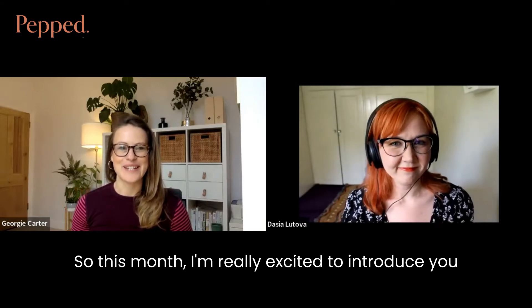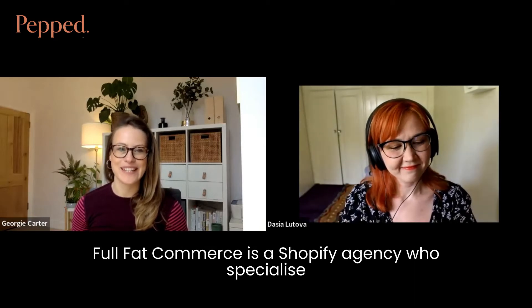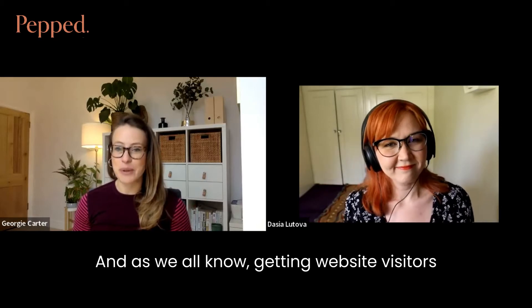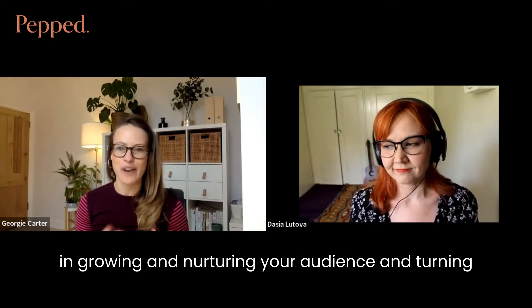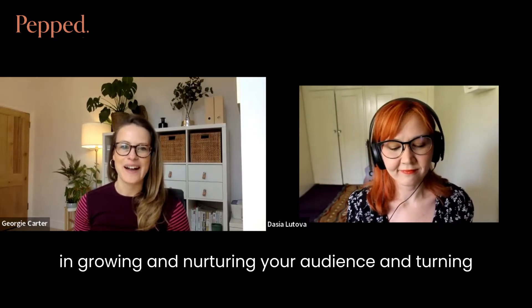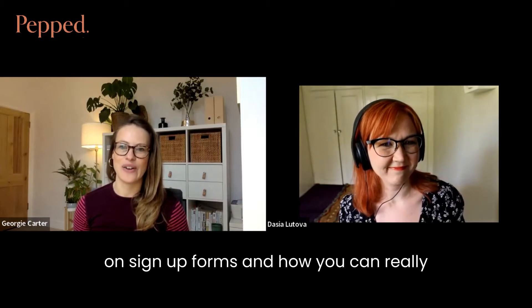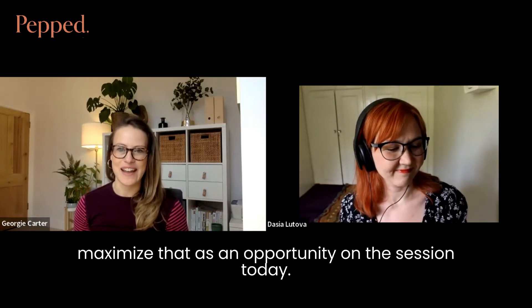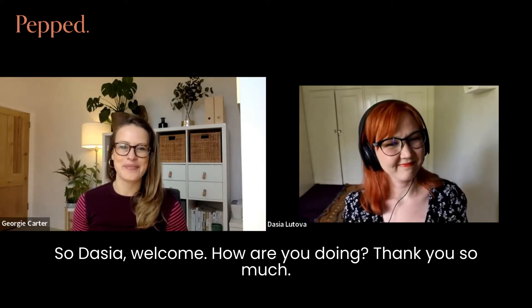This month I'm really excited to introduce you to Dacia, who's the marketing manager at Fullback Commerce. Fullback Commerce is a Shopify agency who specialise in working with luxury and ethical brands. Getting website visitors to subscribe is a critical first step in growing and nurturing your audience and turning them into loyal and engaged customers. I'm super excited to dig into the detail on sign-up forms and how you can really maximise that as an opportunity on the session today.